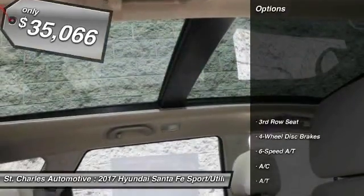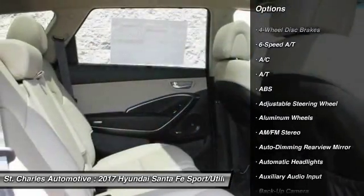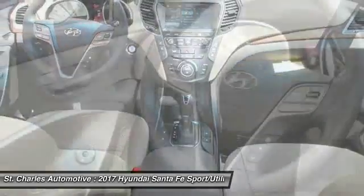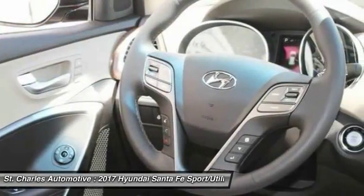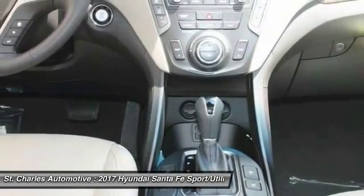Here are some of this vehicle's great options: anti-lock braking system, stability control, navigation system, backup camera, power passenger seat, steering wheel audio controls, keyless entry, traction control, power liftgate, Bluetooth.